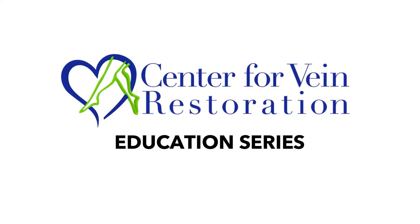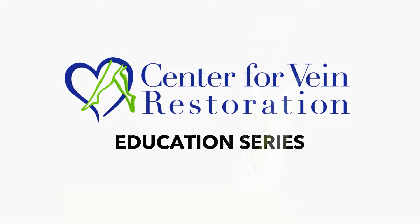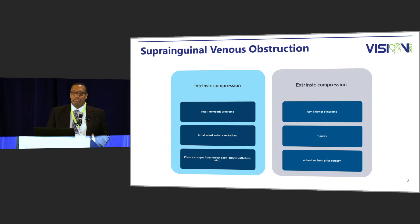We're going to talk about venography and IVUS. It's going to take a few minutes to talk about how we do it and the importance of it. We've been talking about pelvic congestion syndrome all morning, so we're going to discuss that. In terms of pelvic congestion syndrome or suprainguinal venous obstruction, it can be broken down to intrinsic compression or extrinsic compression.